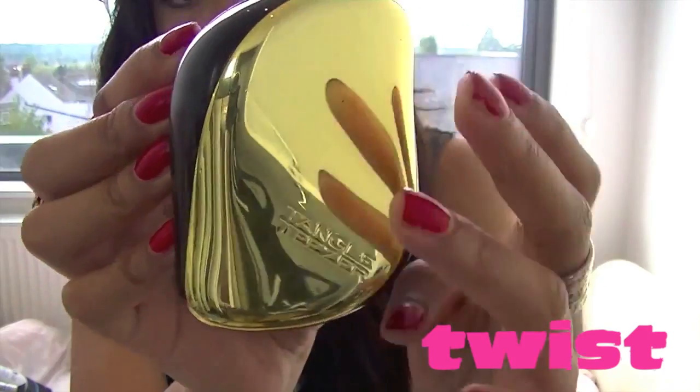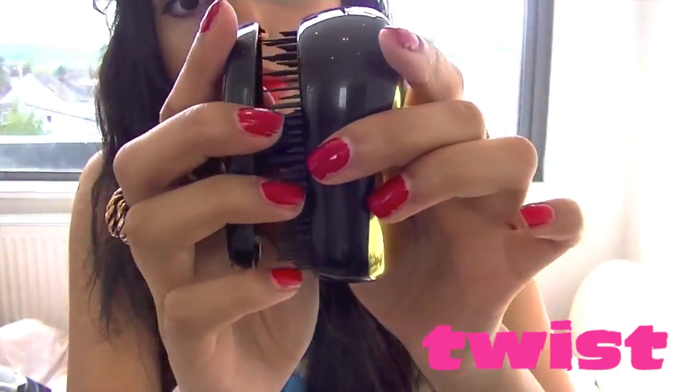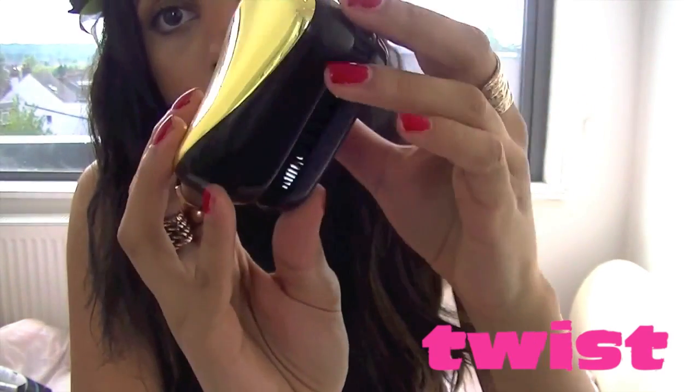My next item is the compact Tangle Teezer. I absolutely love Tangle Teezers because they don't break the hair and are really easy to use. What's amazing about the compact version is it has a cover, meaning the bristles won't get dirty in your bag — everything stays protected. It's nice and small and perfect for a festival.